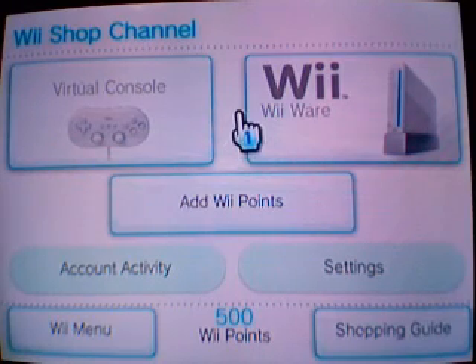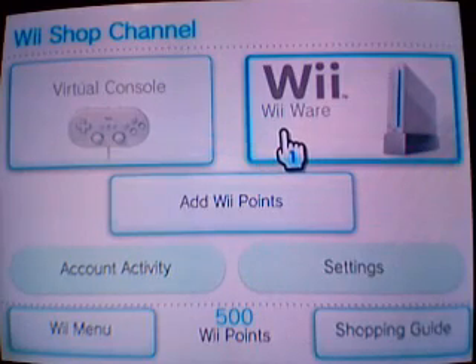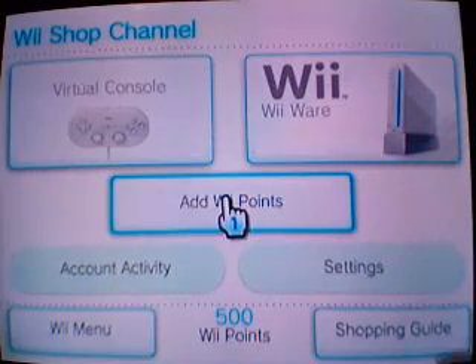The first thing we're going to explain is the channels themselves. We've got Virtual Console, WiiWare, Add Wii Points, Account Activity, Settings, and of course the Shopping Guide.